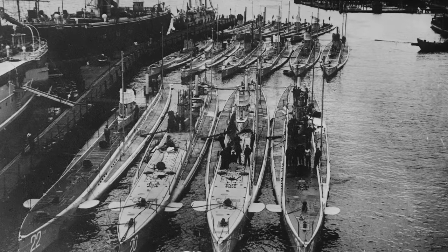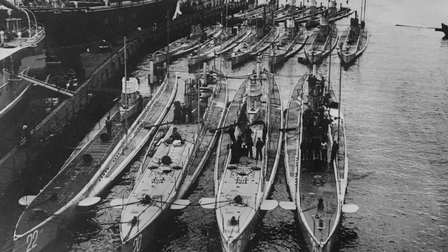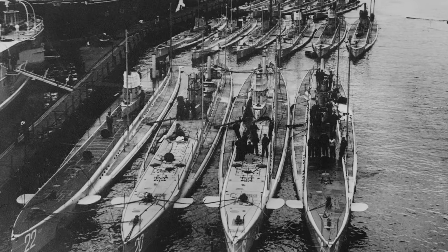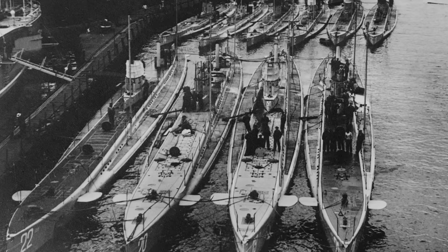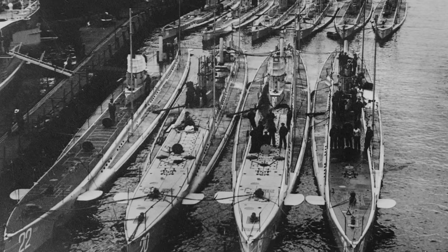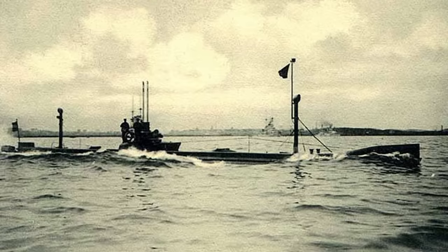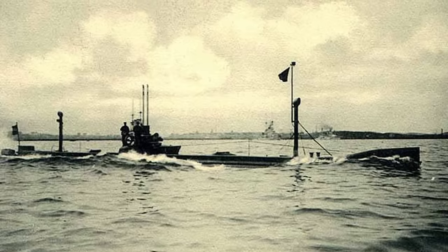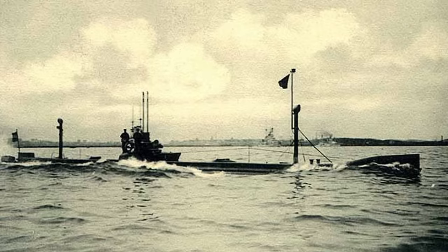In early 1915 the emergence of German U-boats brought fresh danger. Desperate to gain an advantage wherever they could, and in response to the Royal Navy blockade of Germany, the Germans declared that the seas around Great Britain and Ireland were now a war zone, and ships in the area would be sunk without warning, though of course efforts would be taken to avoid sinking neutral ships.